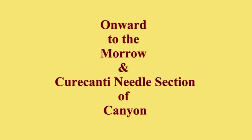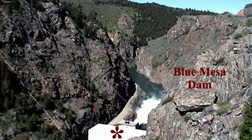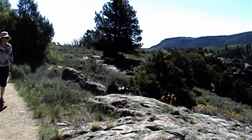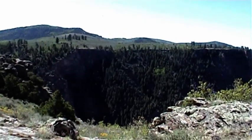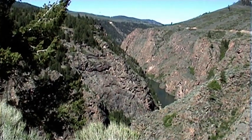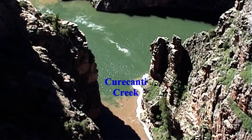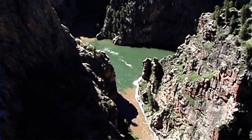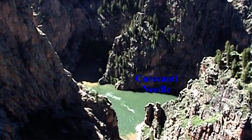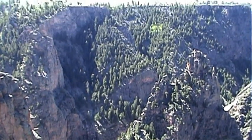Onward to the Morrow Dam section of the Black Canyon. Morrow Dam is the second of the three dams upstream from the National Park. It creates the stunning 12-mile-long reservoir section of the Gunnison River, terminating at the third Blue Mesa Dam.